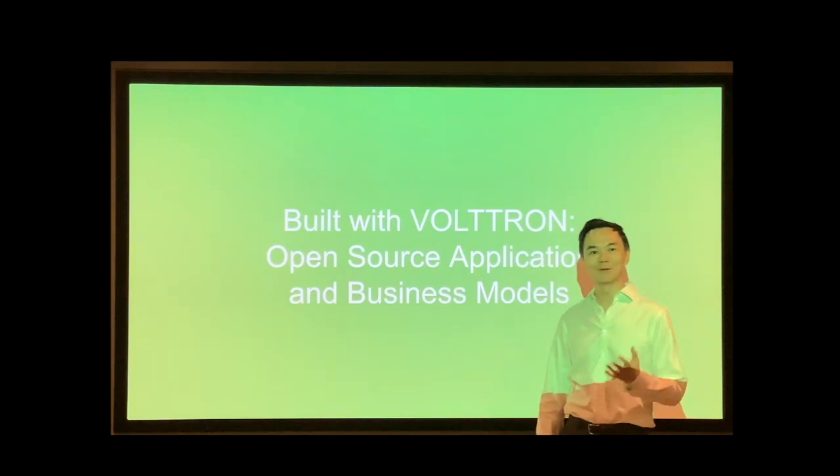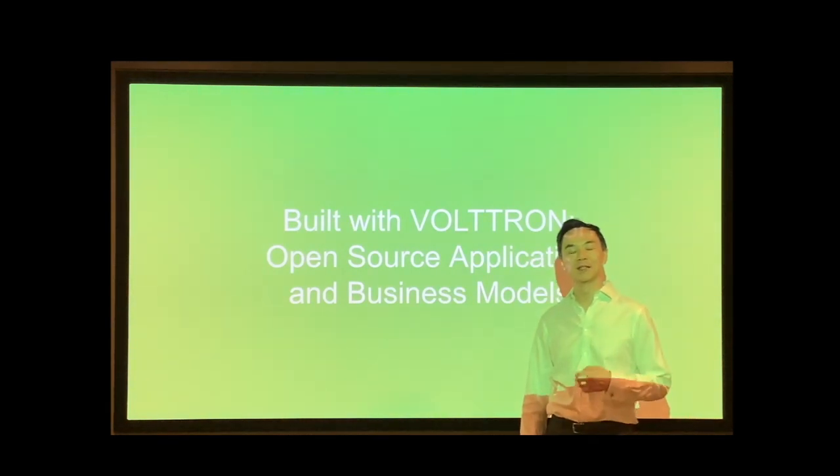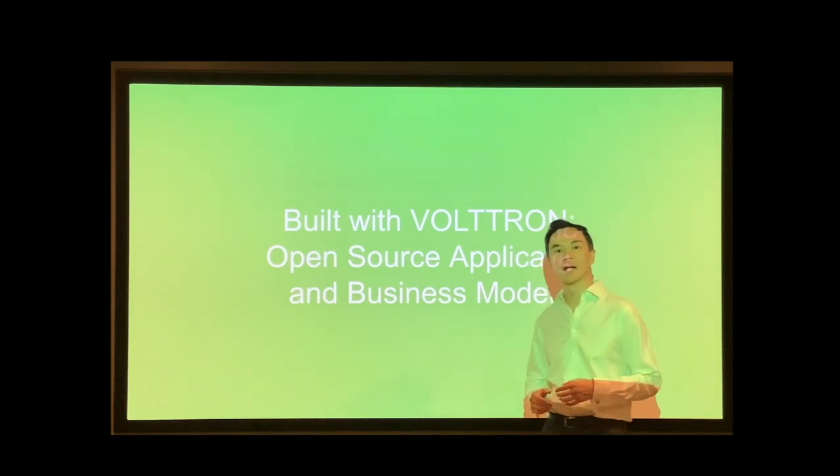Hello, my name is Sai Chen and I'm from Open Source Strategies. Today I'd like to talk about an open source application that we've built with Voltron and the business models around it.